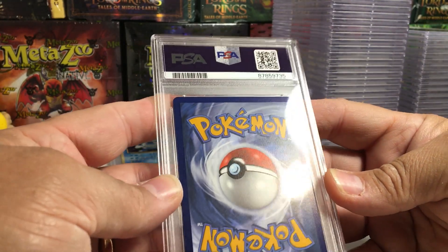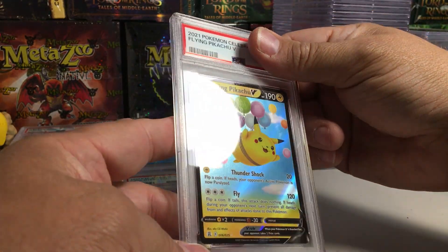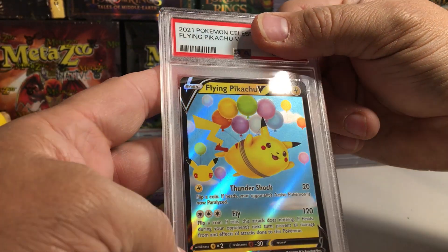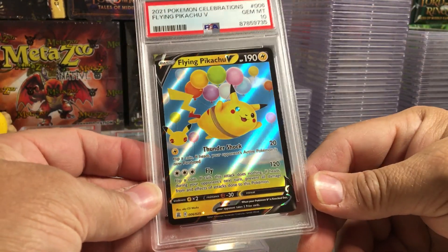This one looks perfect on the back. Flying Pikachu — these are not easy to grade. It could get a 9 with it being a little bit thicker on the bottom... nope, it got a 10. Alright, good. I think we're on a little bit of a 10 roll here.